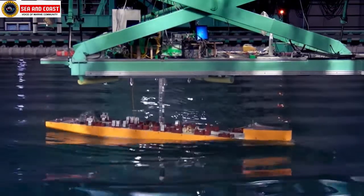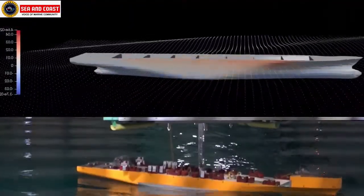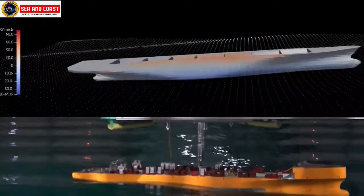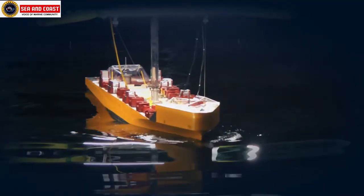So we can see that numerous innovative ways and technologies are being worked upon and are all being used on newer ships or retrofitted to existing ships, and all these measures are significantly leading to a greener shipping industry. With that we come to an end of this video. See you in the next one.